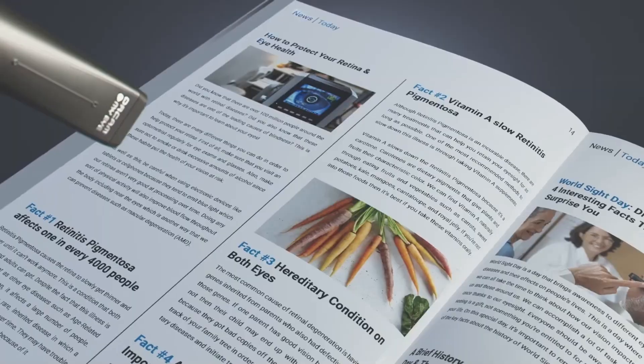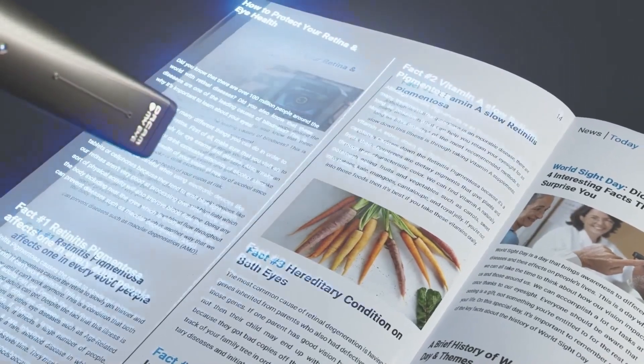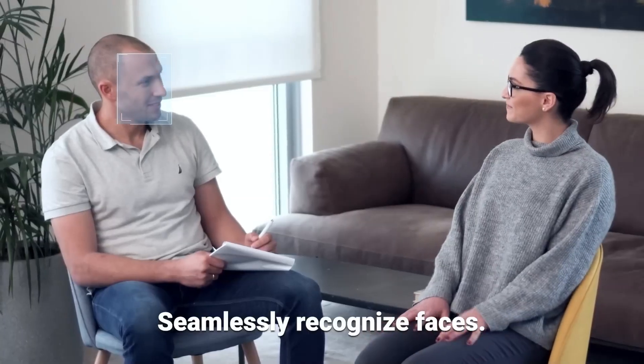With the OrCam MyEye you can instantly hear text from a book, smartphone screen, or any other surface, and recognize faces.